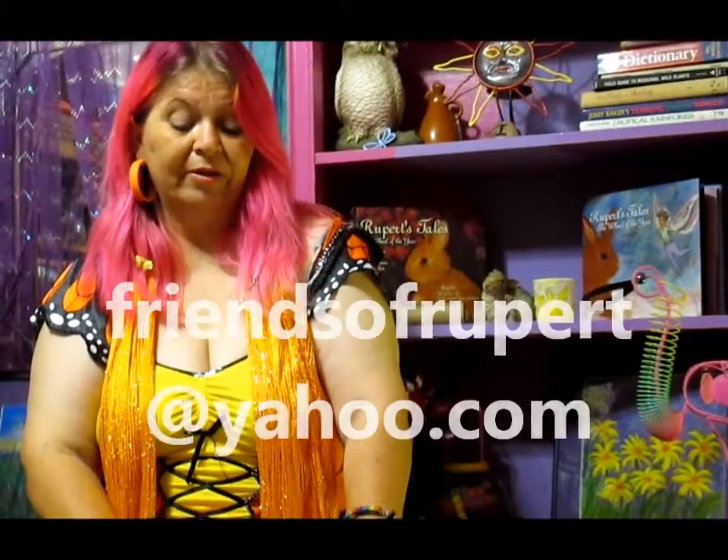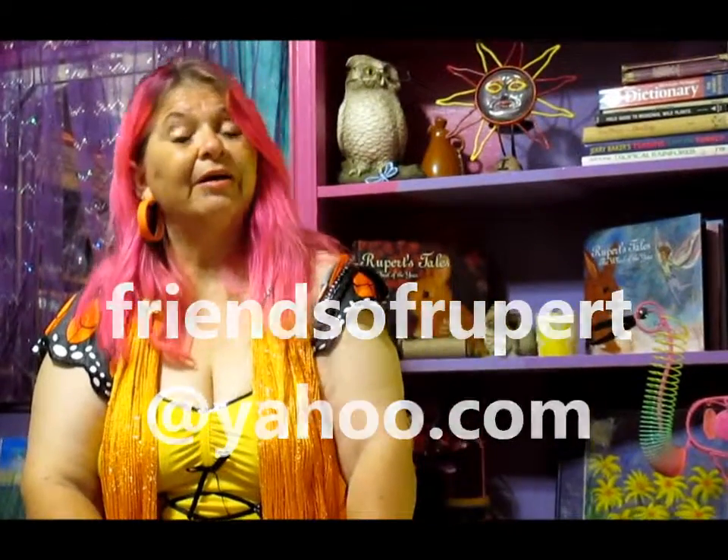We want to know where in the world Friends of Rupert are — and that means you. So if you don't do Facebook, you can send the picture to our email address at friendsofrupert@yahoo.com and we will post it for you.